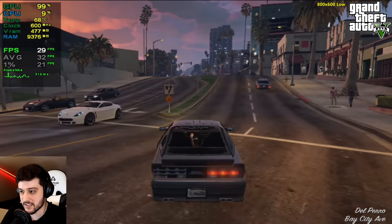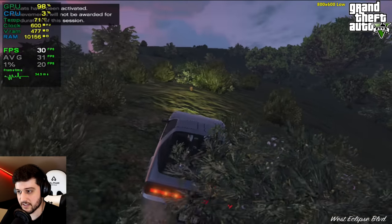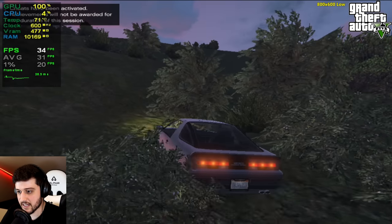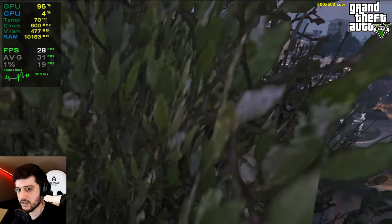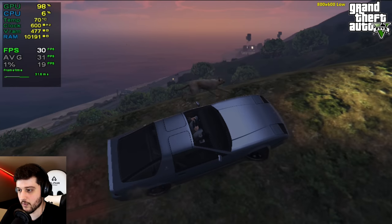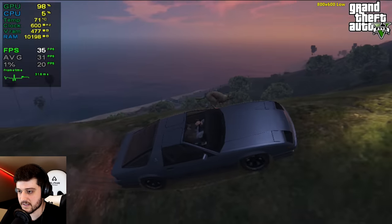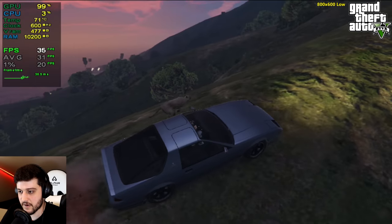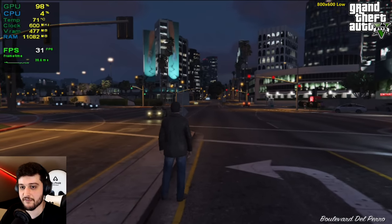Even if it drops into the 20s, it's not as bad as I thought. It's dropping into the 20s here and still in the 30s at times. I think this is playable — considering this GPU was already 7 years old when GTA 5 came out on PC, it's not a bad experience. It can play GTA 5 at 30 FPS on average.